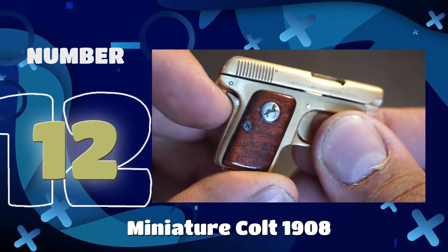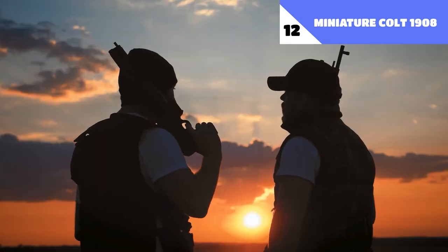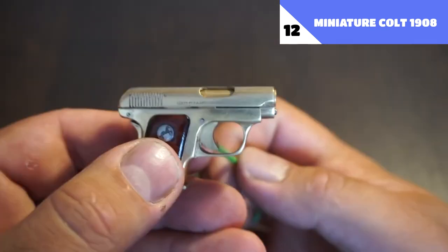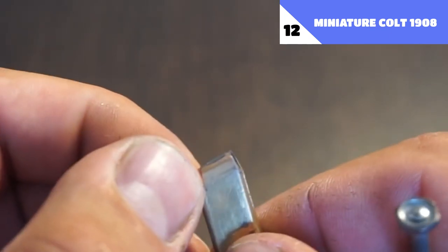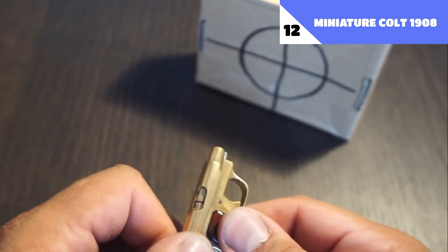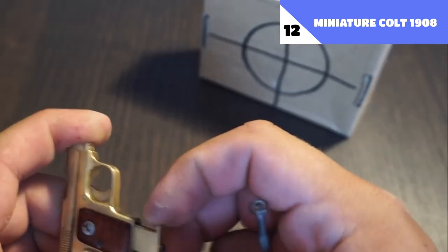And for number 12: Miniature Colt 1908. Any intruder would be alerted by the presence of a big gun and would do anything they could to disarm you. As the victim usually has less time to respond, the attacker usually has the advantage. With the miniature Colt model 1908 hammerless, though, you'll always have an ace up your sleeve. It's a little handgun that may be concealed in a pocket and taken anywhere, and it shoots real 2mm bullets. In this way, your attacker will be completely blindsided. It's pretty interesting how small some potentially dangerous weapons are becoming.